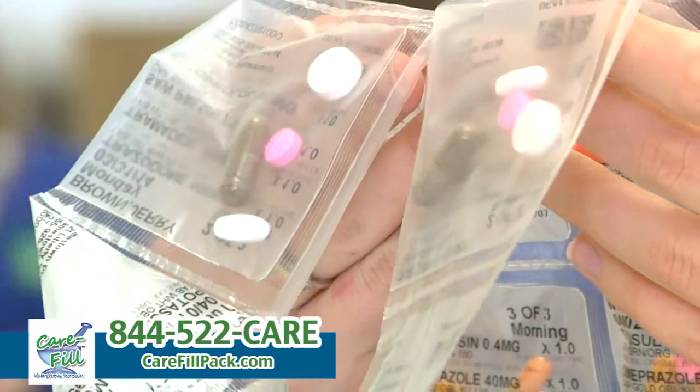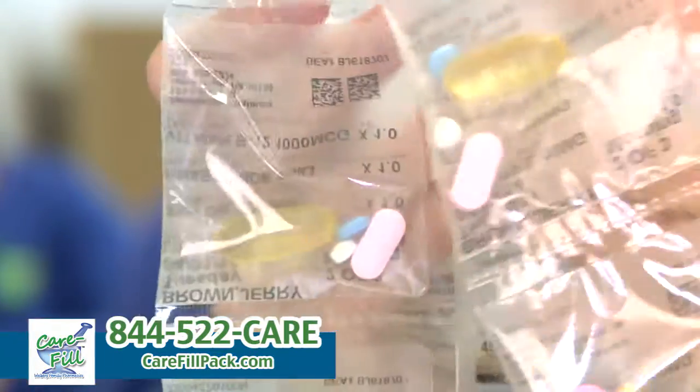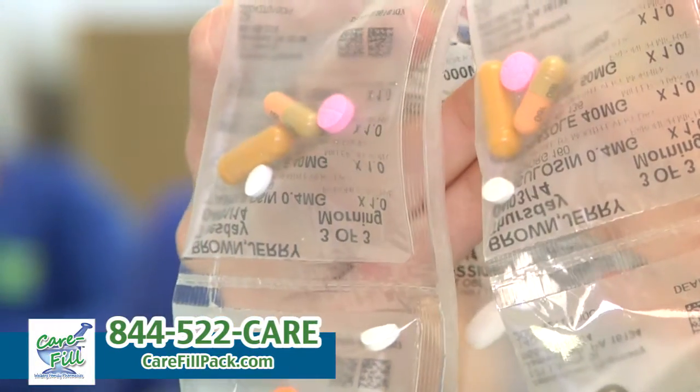Right now, recycling is so important, and I know that some prescription vials are recyclable. Is the packaging that you use with CareFill also recyclable? It is. Once you're done using it, you can definitely put it in the recycling bin, just like you would a milk jug or something like that.